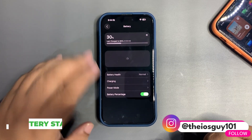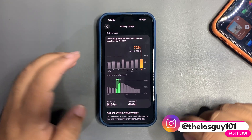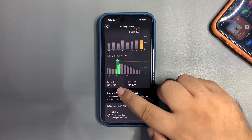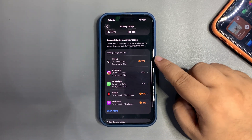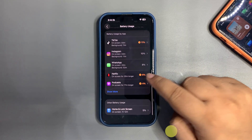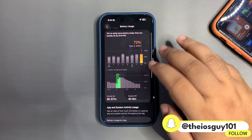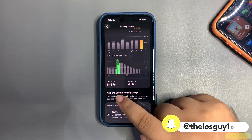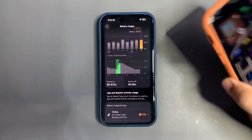I used both of my devices today. As you can see, I used around 72% on this device and for that 72% I got 6 hours and 57 minutes of screen-on time. During this time I was quite active on TikTok, Instagram, WhatsApp, Netflix, and also listening to some podcasts on Apple Podcasts. For 72% battery used, this is really good — it's almost 7 hours, so I'm really happy with that.